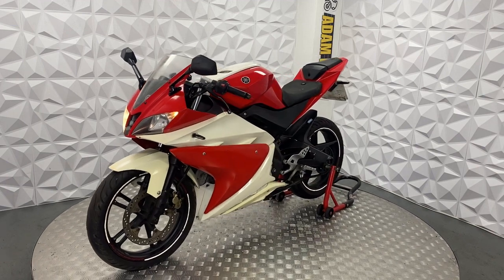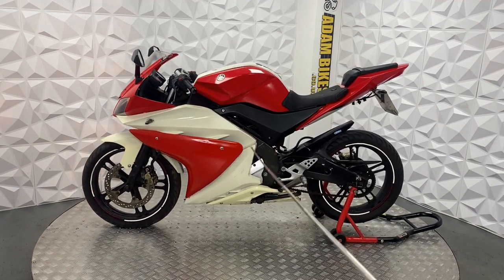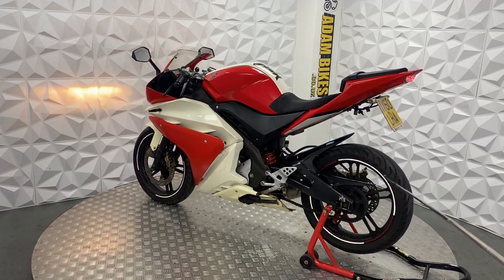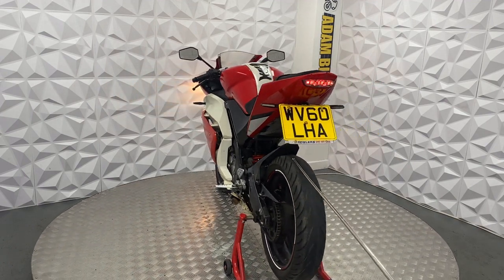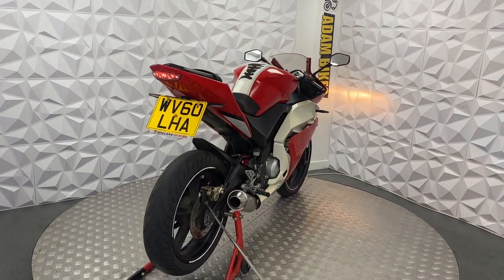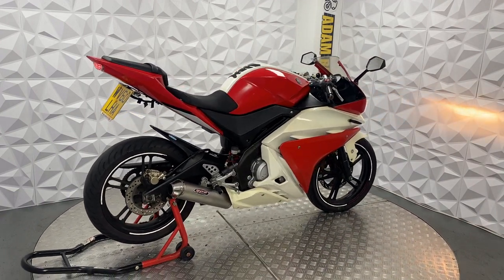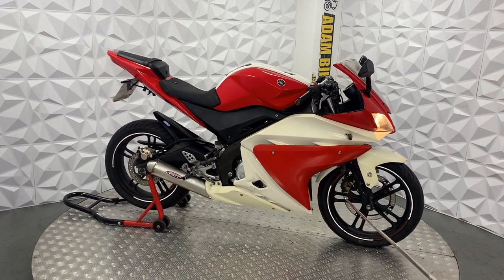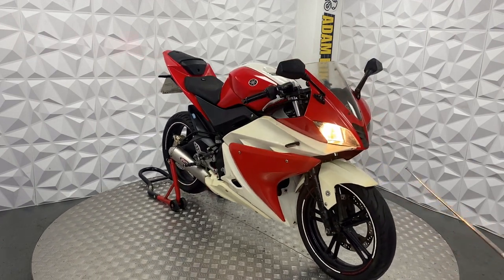Starting with the good points on this bike: it's got LED indicators all round. The chain and sprocket bracket is in good condition, still got a bit of life left in it. The rear tire has been booked in with our local mechanic to have it replaced. The brake disc and pads on the rear are in good condition.